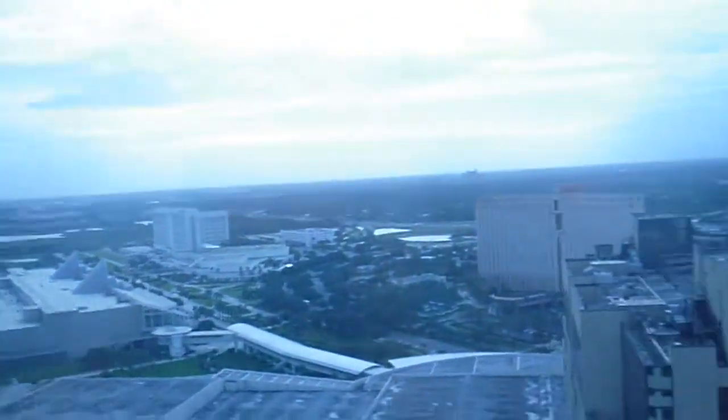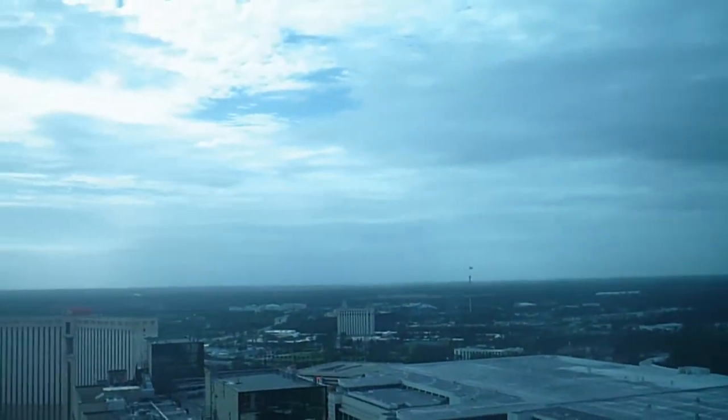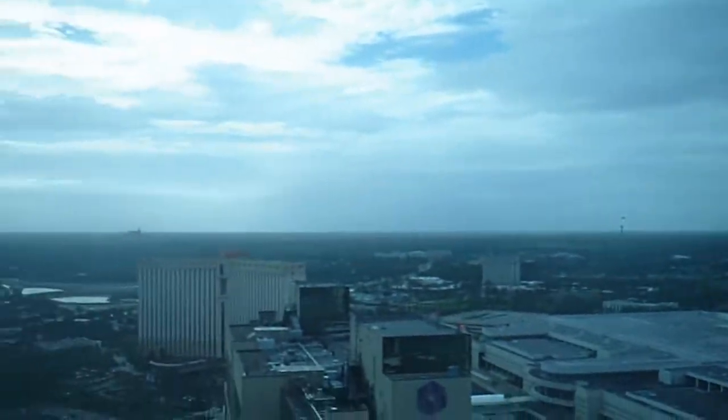You can get a view — oh wow. You can see SeaWorld over there, Aquatica, and the convention center.